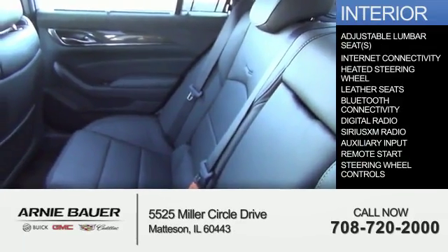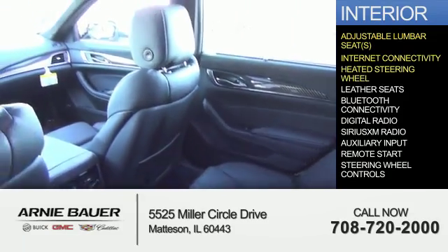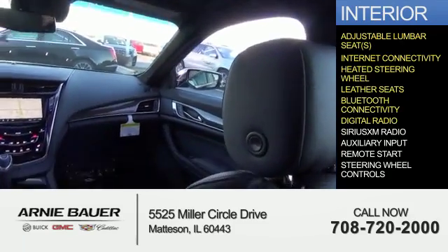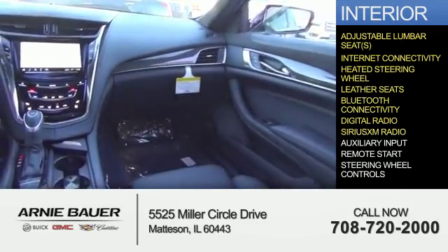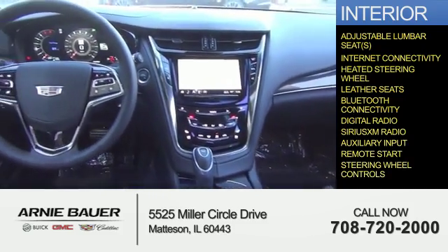Inside you'll find adjustable lumbar seats, internet connectivity, heated steering wheel, leather seats, Bluetooth connectivity, digital radio, Sirius XM satellite radio, auxiliary input, remote start, and steering wheel controls.